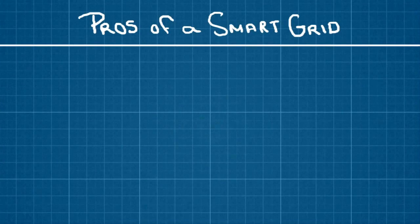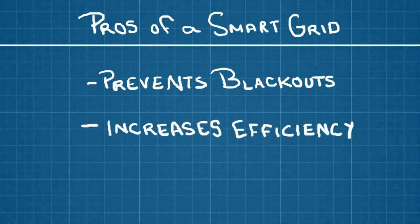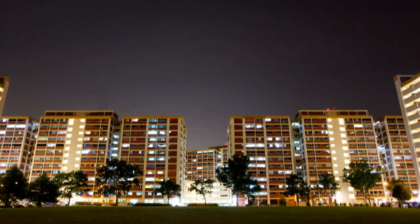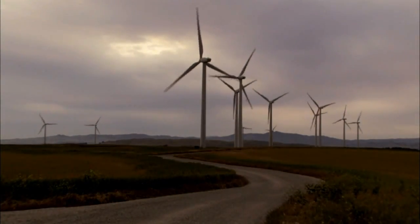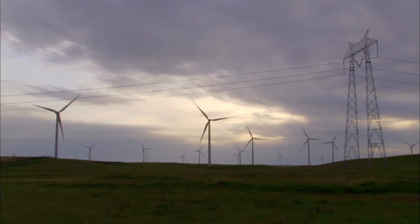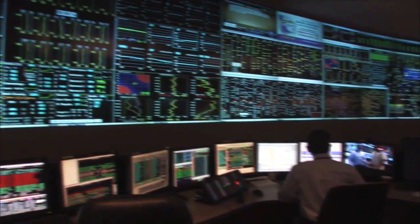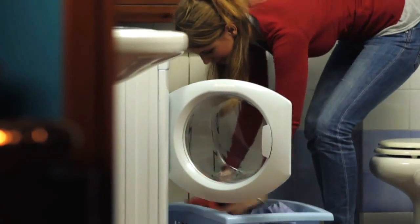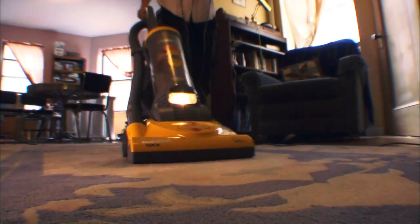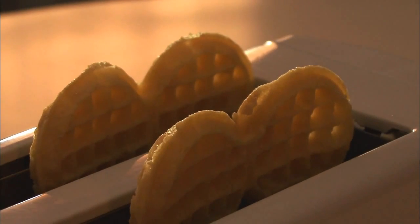But making the grid smarter would do more than prevent blackouts — it would also make the grid more efficient. Sometimes people use more electricity than the power company expects, and other times there's more electricity produced from renewable energy sources than we even need. Smart technologies placed throughout the grid would give grid operators and customers more control over when and where electricity is used, helping to balance energy demand and making electricity cheaper.